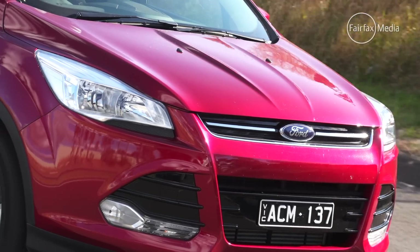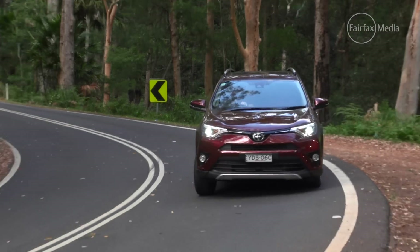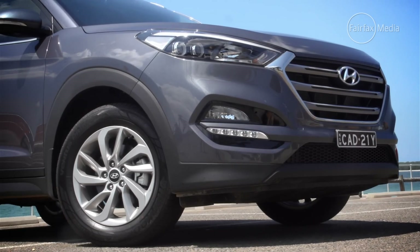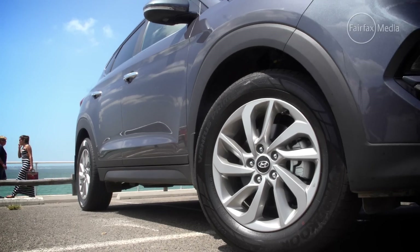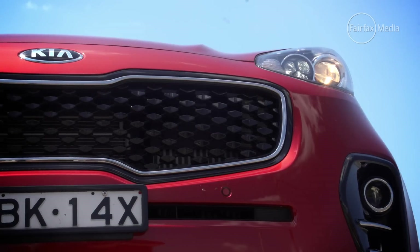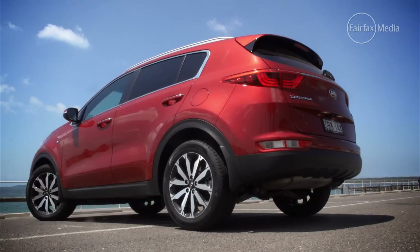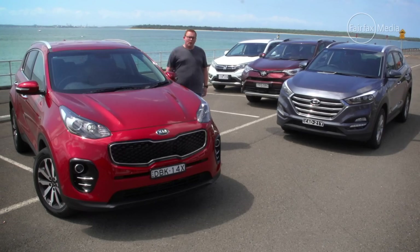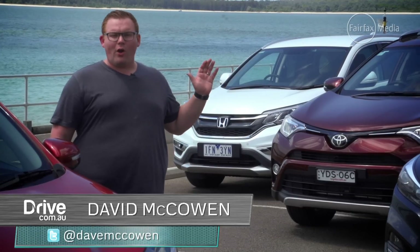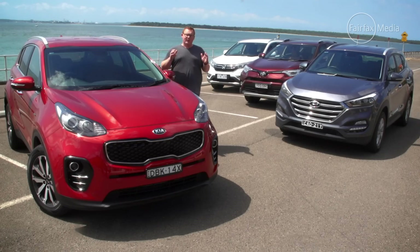Compact SUVs represent one of the most competitive segments on the road. The Hyundai Tucson made a splash last year, winning critical acclaim and plenty of sales for its blend of style, value and poise. Kia Sportage aims to do even more with more equipment, a sharper price and the best warranty in the business. We're putting these against two of the most established names in the business, the Toyota RAV4 and the Honda CR-V, to discover which one is the best deal for modern motoring families.